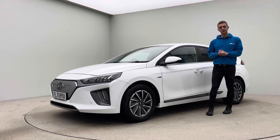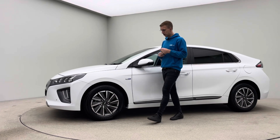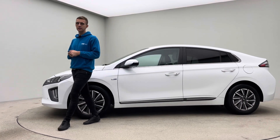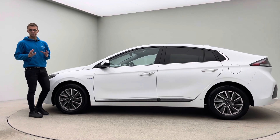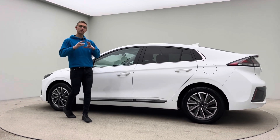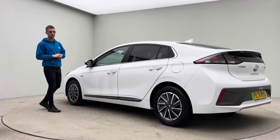Hello, welcome to Car360 and a short video presentation on our massive spec Hyundai Ioniq. This car has covered just under 20,000 miles and is prepped here at Car360. In terms of the advert itself, you'll see the vast majority of the specification is photographed. I'll go through it with you, then touch on how the car is presented and also how we operate.